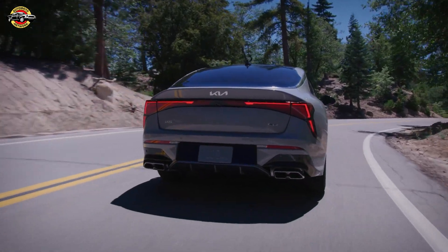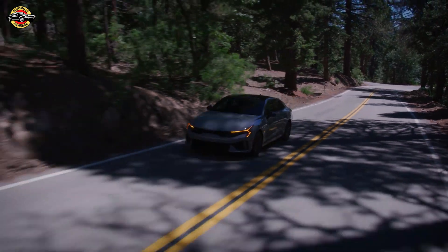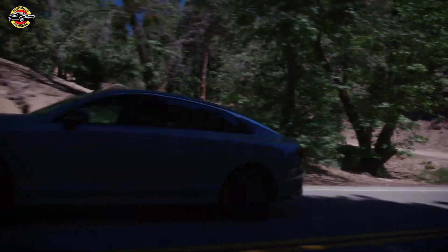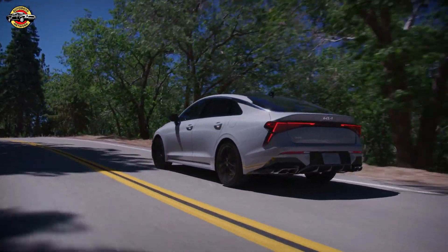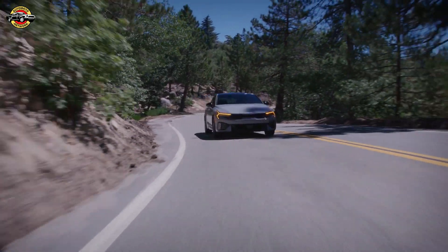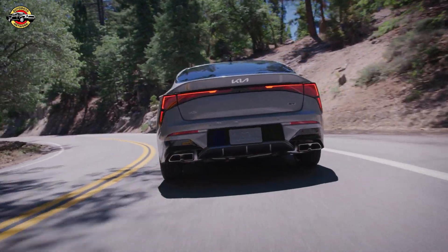The new 2.5-liter naturally aspirated engine delivers a thrilling driving experience, while the GT's turbocharged powertrain offers exhilarating performance with up to 290 horsepower and 311 pound-feet of torque. The GT is a force to be reckoned with, providing unmatched power and agility. Get ready to elevate your driving experience with the 2025 Kia K5.